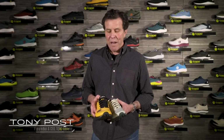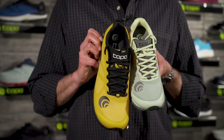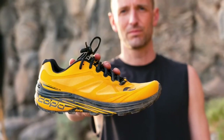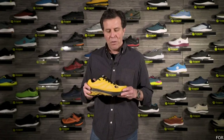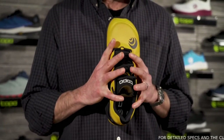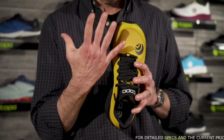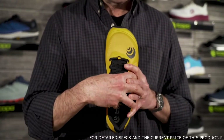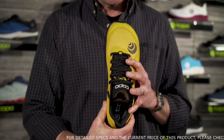Hi everybody, I'm Tony Post, founder and CEO of Topo Athletic, and today we're here to talk about one of my favorite new shoes — the new Mountain Racer 2. As the name indicates, this is the second generation of the Mountain Racer, a terrific new performance trail product. Like all Topos, the Mountain Racer starts with fit and feel — very roomy up in the toe box so lots of room for your toes to spread and splay, but fits snug and secure in the waist and heel.